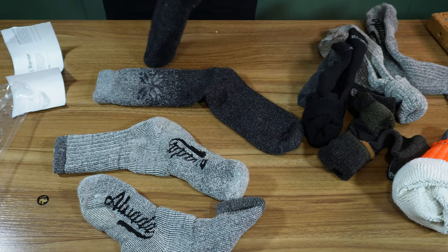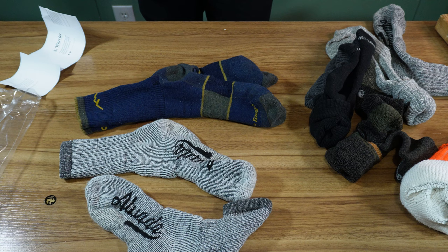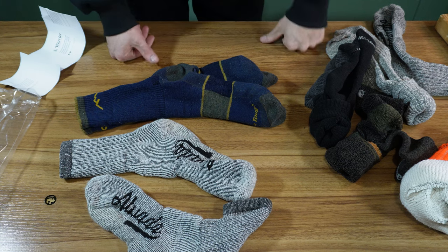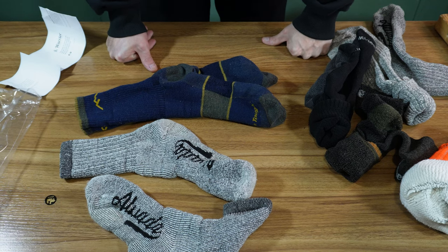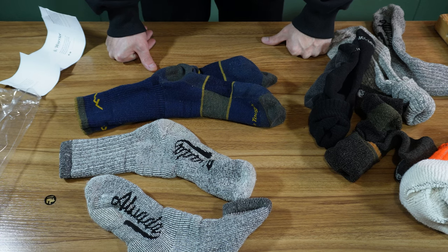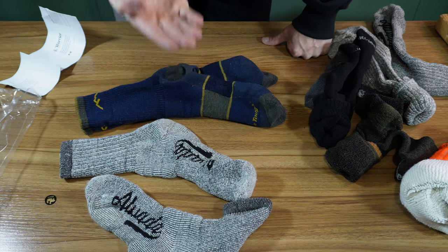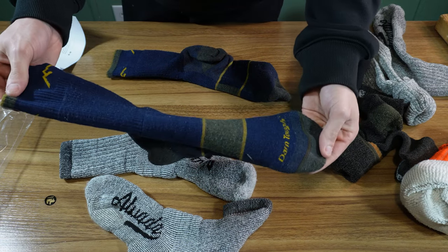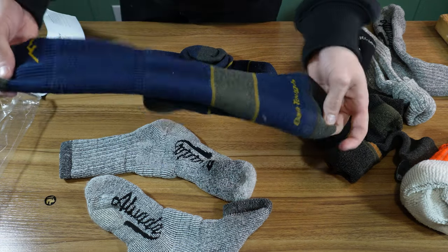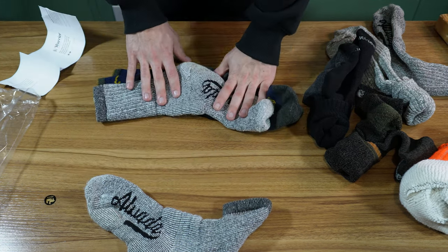I'm going to throw them on and come back. I got them on right now — they're superbly comfortable. They feel like I'm standing barefoot in furry slippers. It feels like the fibers go around your toes, which is nice. These are the Darn Tough ones I was just wearing — not bad for merino wool socks. I think these and the Alvadas would outlast these alpaca ones quite heavily.